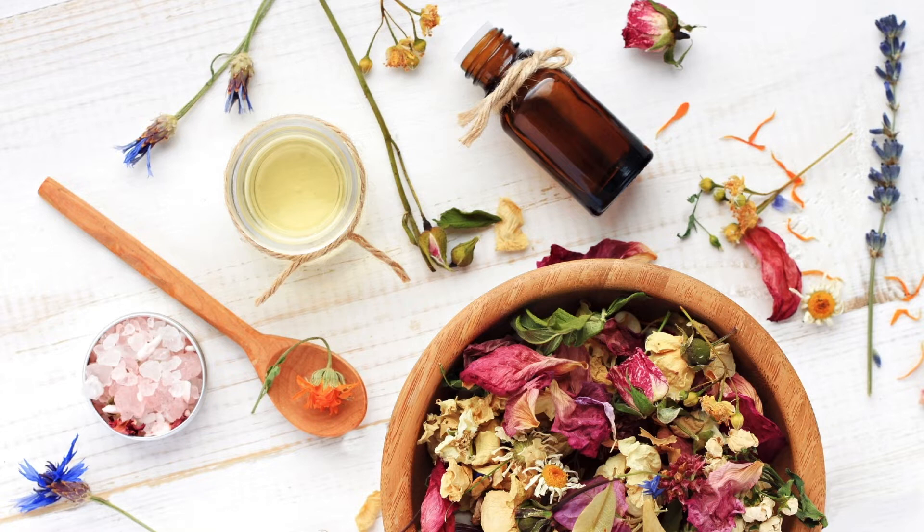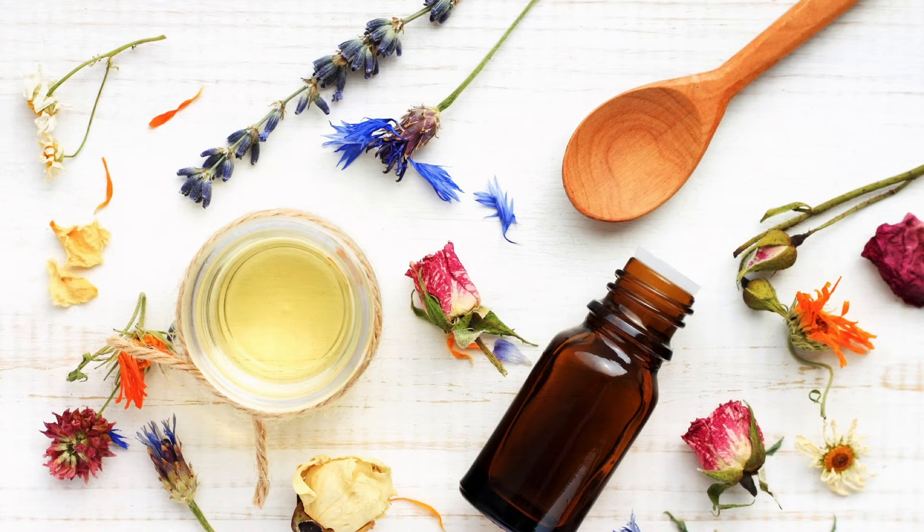Look for essential oils extracted by these methods instead of solvent extraction, to avoid chemical exposure. Essential oils can range in color and consistency depending on the plants they're distilled from. For example: frankincense and myrrh come from tree resin; lemon, lime, orange, and grapefruit come from the rind or peel of the fruit; valerian comes from a root; peppermint, rosemary, and eucalyptus come from leaves; ylang-ylang comes from flower petals; anise comes from seeds; and sandalwood and pine come from the wood.